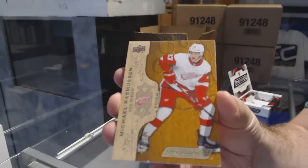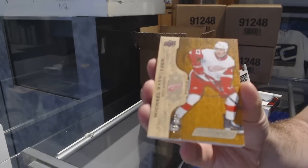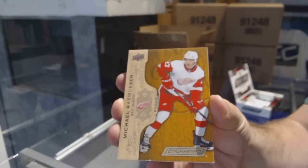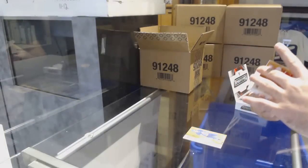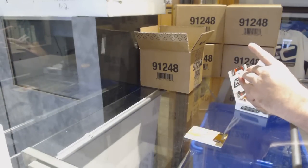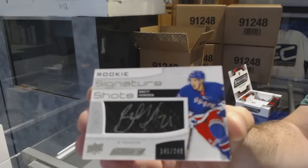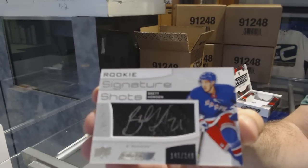Just so you guys are aware, generally on thicker cards, sometimes there is chipping on them. I won't say common, but you will see that in this product probably a bit — just like black. We've got a Signature Shots for the Rangers, $2.49 — Brett Howden.